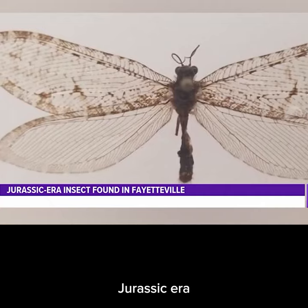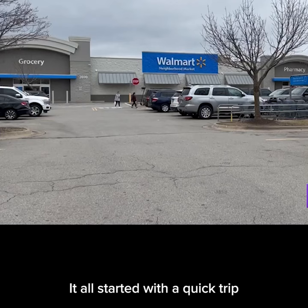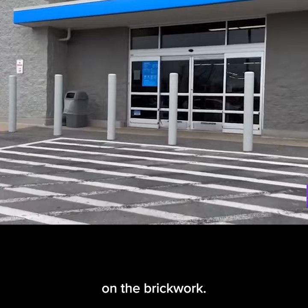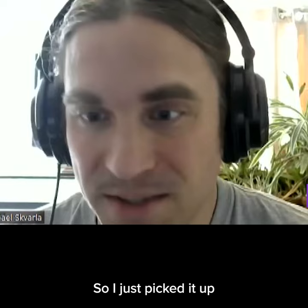This rare Jurassic-era flying insect is called a giant lacewing. It all started with a quick trip to a Fayetteville Walmart for Michael Scarvala in 2012. As I walked into the store, there was a large insect on the brickwork. I was interested in antlions at the time and thought, that looks like an antlion. So I just picked it up between my fingers.